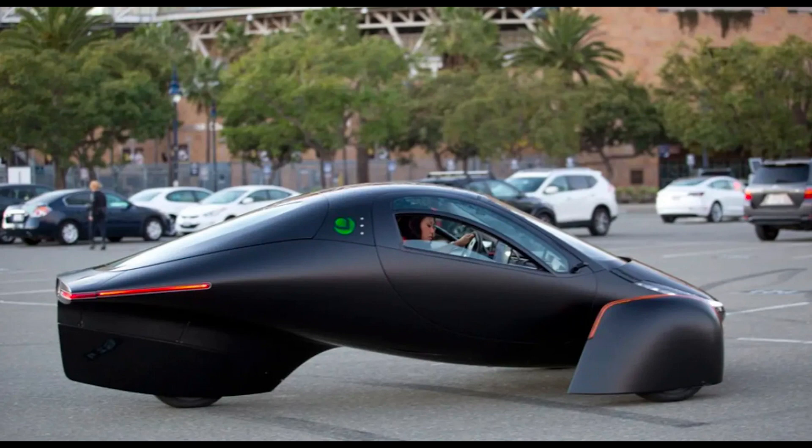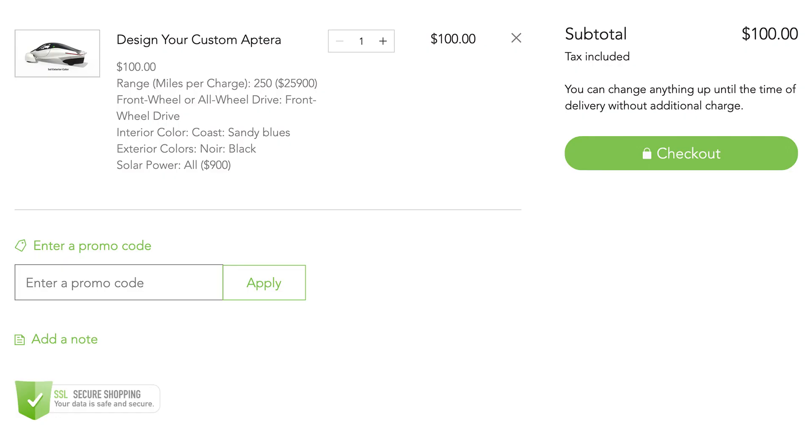Here are the top 21 reasons to buy an Aptera. If you want your own Aptera, you can put down a $100 pre-order that's refundable at any time. You can hold on to it as long as you like. If you use my link below in the description or up in the card, you'll get $30 off.